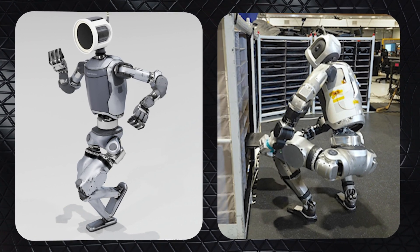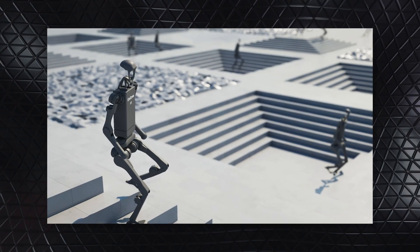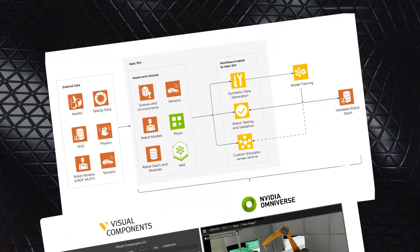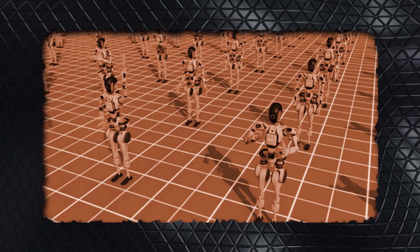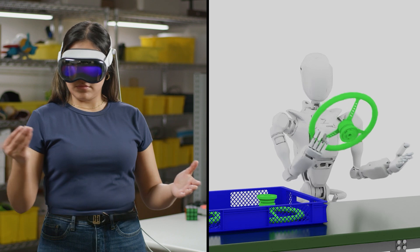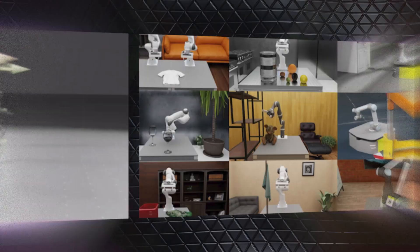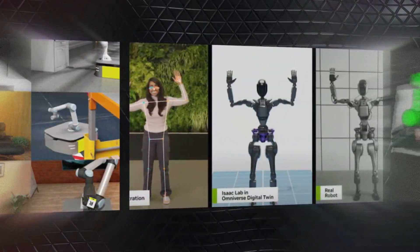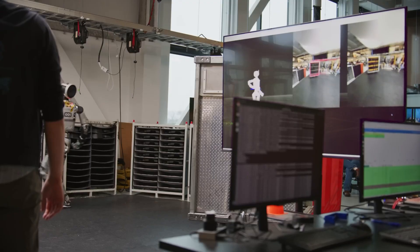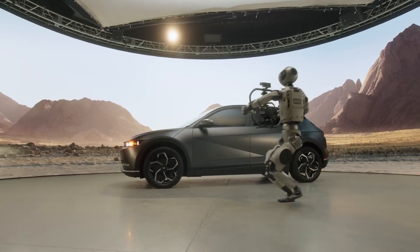Boston Dynamics and NVIDIA are also leveraging Isaac Lab, an open-source framework built on NVIDIA's Isaac Sim and Omniverse technologies. Isaac Lab provides a virtual environment for robot learning, enabling developers to train and test AI policies in physically accurate simulations. This approach accelerates the development of advanced locomotion and manipulation skills — such as walking on uneven terrain or handling delicate objects. By combining real-world data with virtual training, Atlas is becoming more intelligent and adaptable.